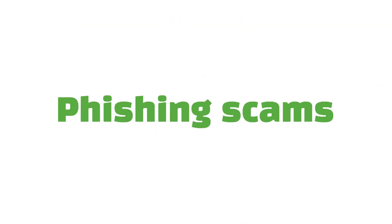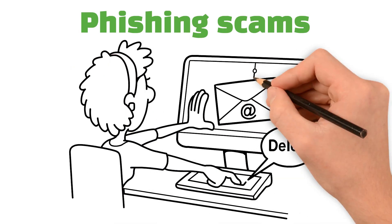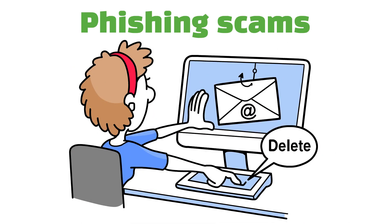And finally, be cautious of phishing scams. If something looks suspicious — an email, a link, or a message — think before you click.